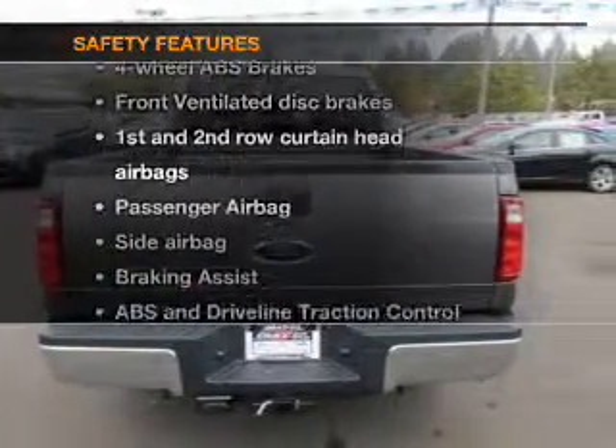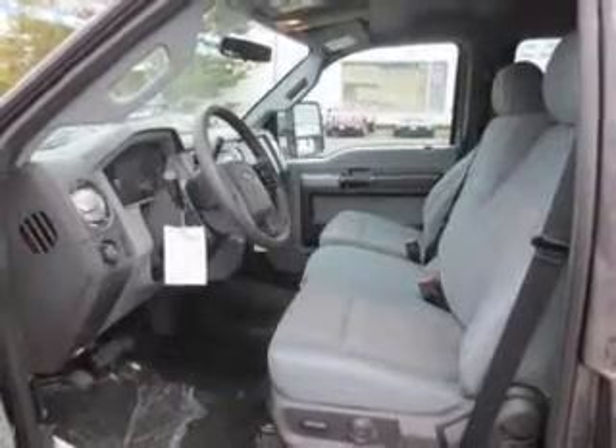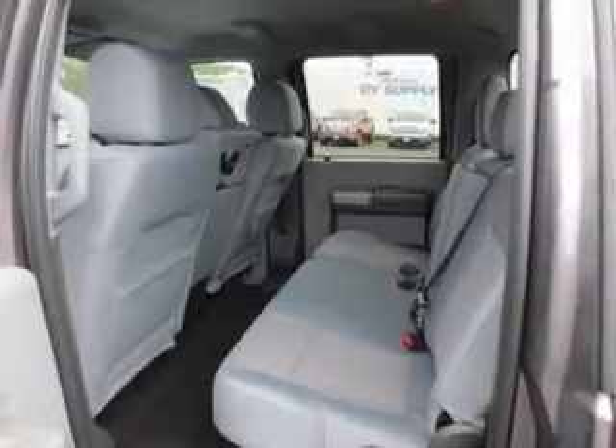and for your peace of mind, the following safety equipment is included: front ventilated disc brakes, curtain head airbags, passenger airbag, side airbag, traction control, stability control, and low tire pressure warning.